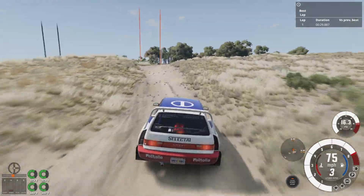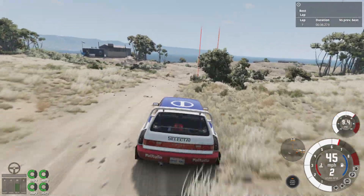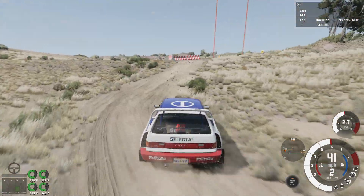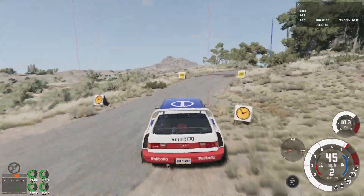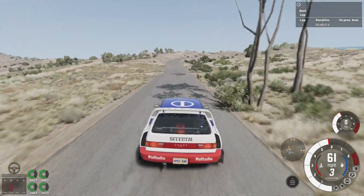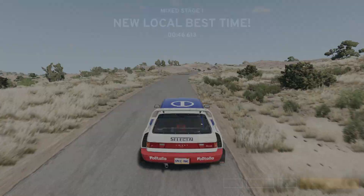Really setting up wide to carry lots of speed and not get launched off the road. Try to float it over the bumps, keep it nice and tidy, really keep my average speed high. Trying desperately to limit wheel spin, even with the aggressive turbo lag. And that's a 46.6 — quite fast.